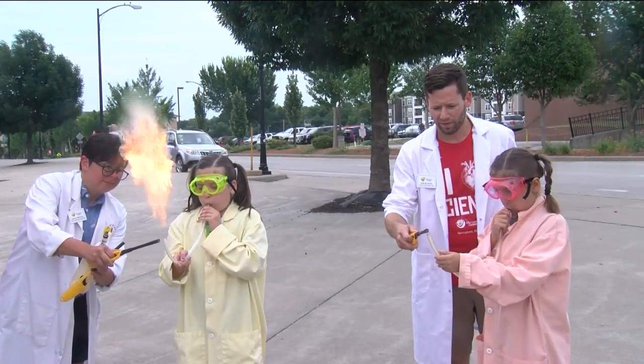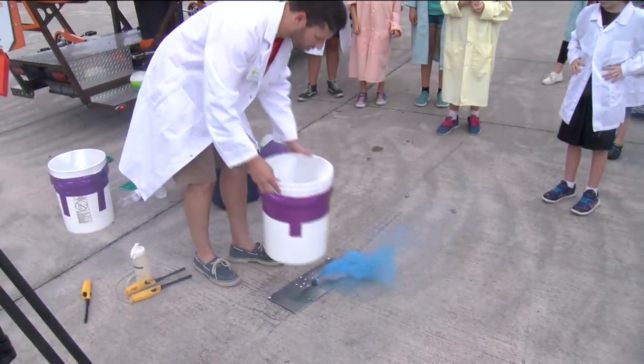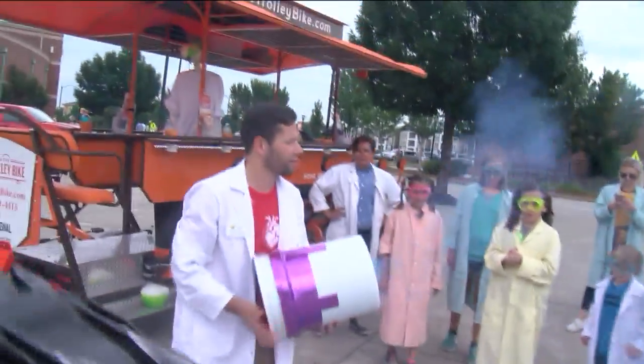The event was not just about science — it's all part of a cause called Pedal for a Purpose. The owners of the trolley bike pick a charity partner every month, giving 10% of sales to those nonprofits.